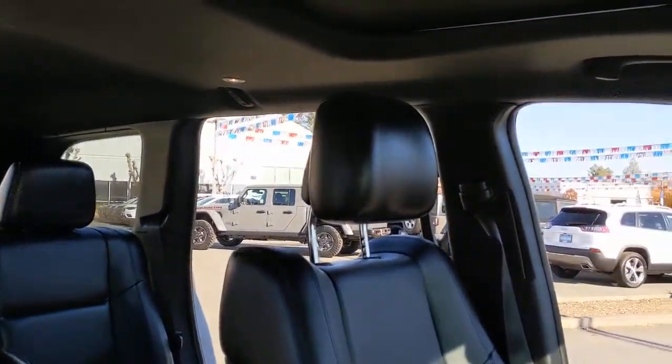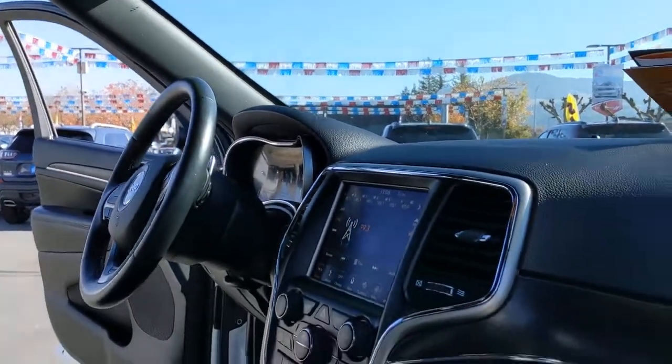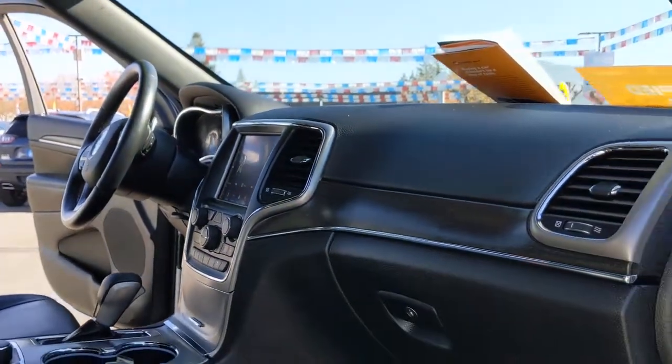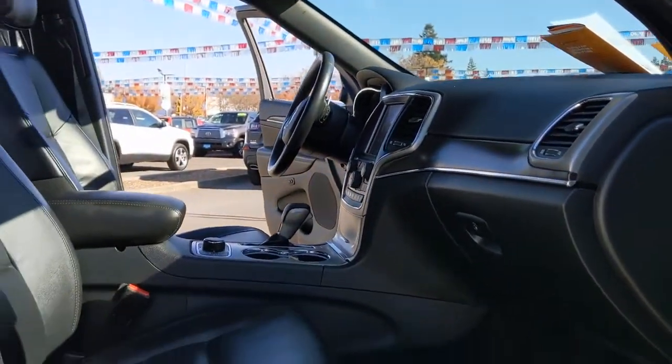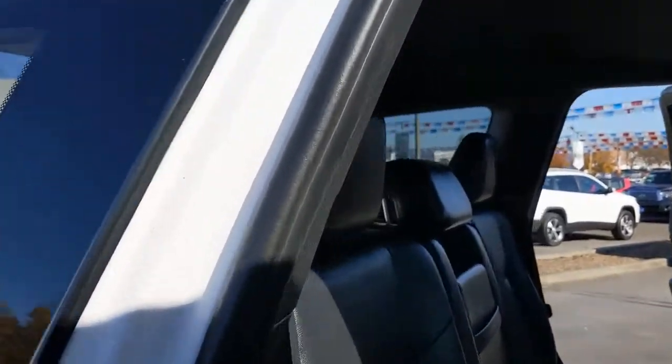These are just some of the great options this vehicle comes with: heated driver's seat, keyless entry, woodgrain interior trim, sunroof, fog lamps, power liftgate, heated mirrors, backup camera, iPod and MP3 input, and a V6 cylinder engine.